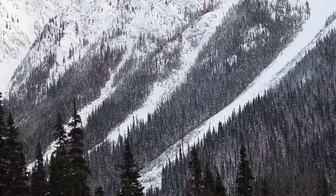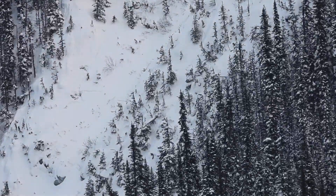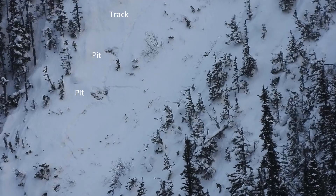We can see where the Billy was foraging in a nearby avalanche chute. You can see the tracks and the snow pits he dug to forage on dry forbs on the ground. This avalanche chute is a 91-degree slope, or 42 degrees.